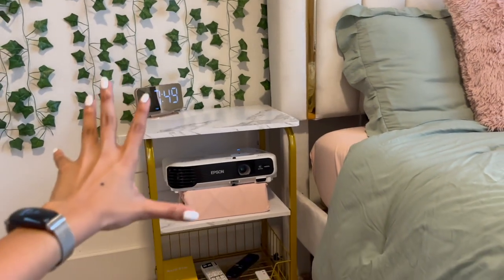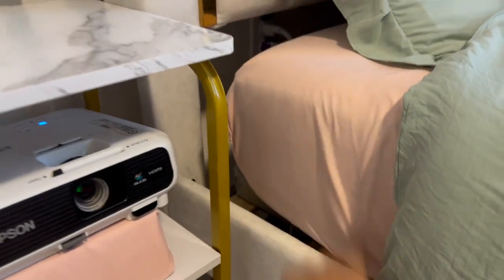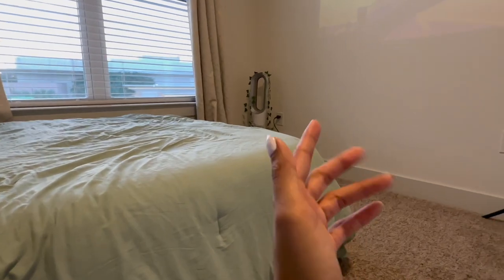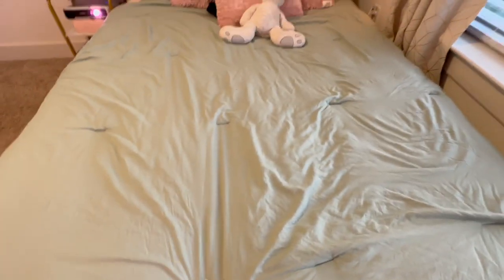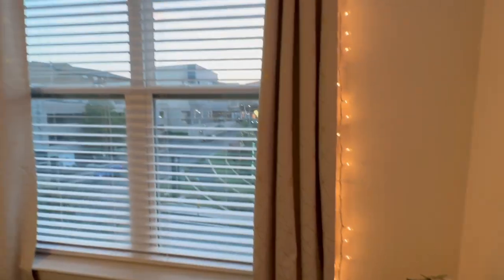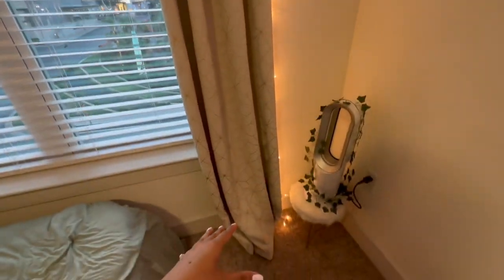Almost everything — the nightstand, vines, headboard, clock — is from Amazon; it'll all be linked in my Amazon storefront in the description below. I originally wanted a TV but didn't want to buy a TV stand and didn't want my room too cramped, so I got a projector instead. I can literally watch from bed. This sage green comforter is from Amazon, with pink throw pillows to accent it. These lights are from college, just outlining the little window. I also got blackout curtains.